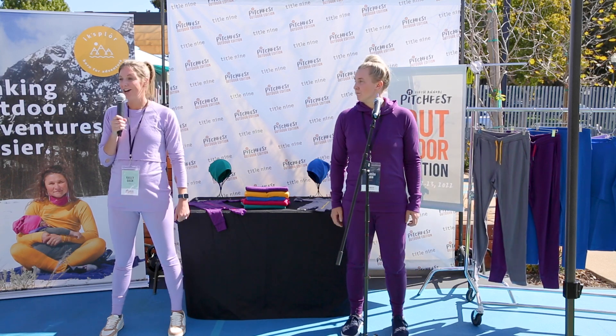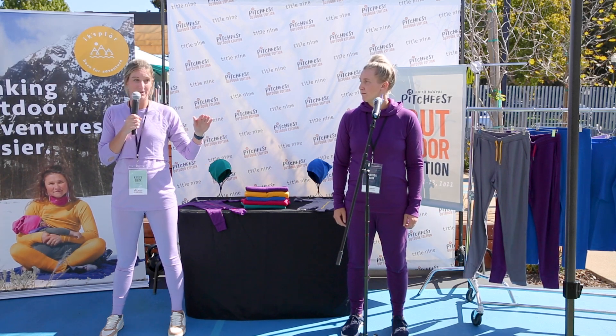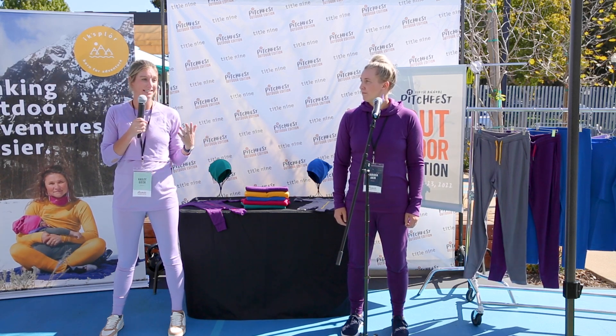Explore provides 100% Merino base layers and mid-layers for the entire family to help get them outside and stay outside longer.